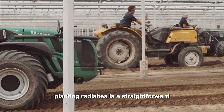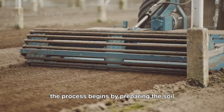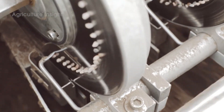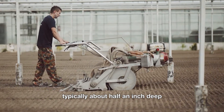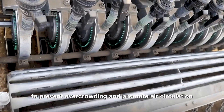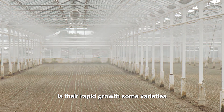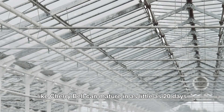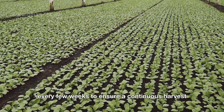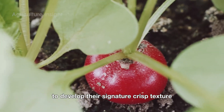Planting radishes is a straightforward yet rewarding process, making them a favorite among farmers and home gardeners alike. The process begins by preparing the soil, loosening it to allow roots to develop fully and removing rocks or debris. Seeds are sown directly into the ground, typically about half an inch deep and spaced an inch apart. Radishes grow best in rows, with sufficient space between them to prevent overcrowding and promote air circulation. Some varieties, like cherry bell, can mature in as little as 20 days. Farmers often plant radishes successively every few weeks to ensure a continuous harvest. Regular watering is essential, as radishes need consistent moisture to develop their signature crisp texture.